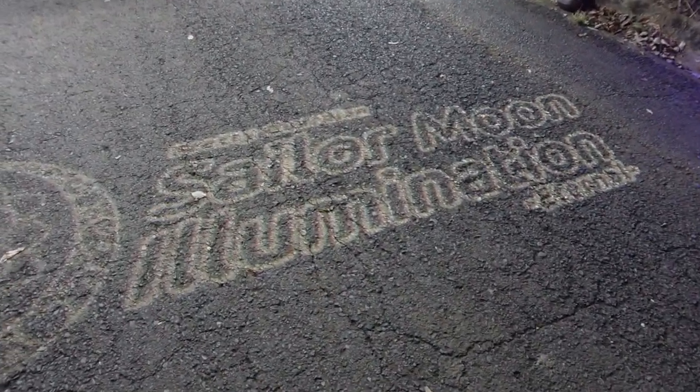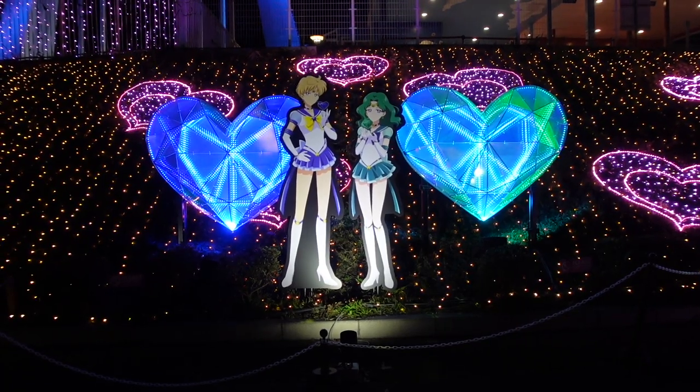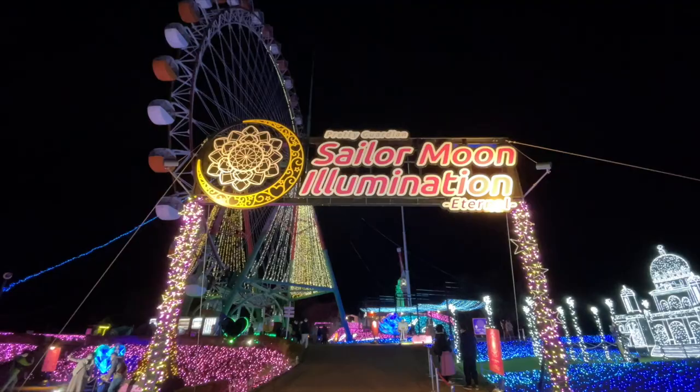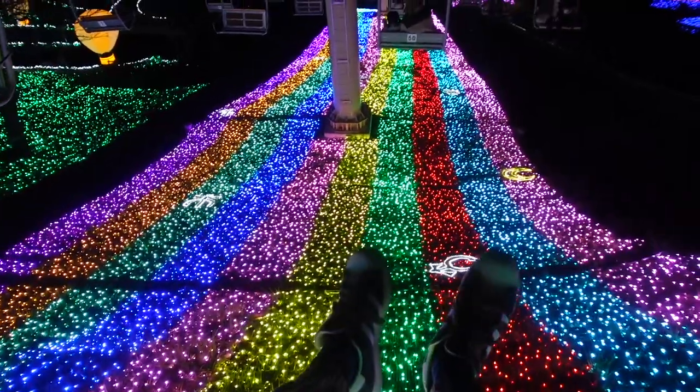Sailor Moon Illumination Eternal! Tonight we're just outside of Tokyo, in Kanagawa Prefecture, where we're going to be checking out Sailor Moon Illuminations, and I am really excited.